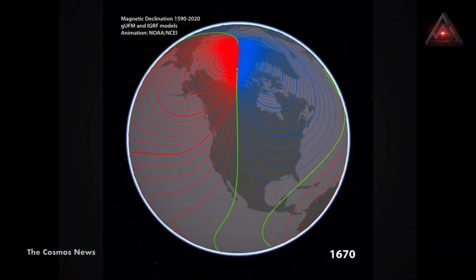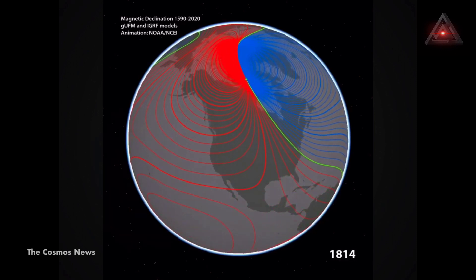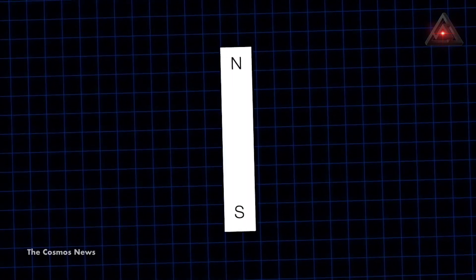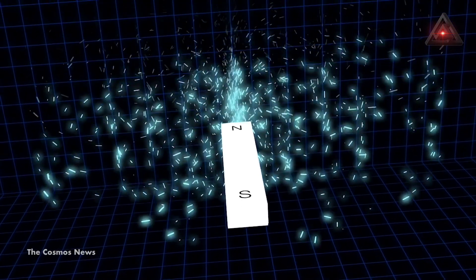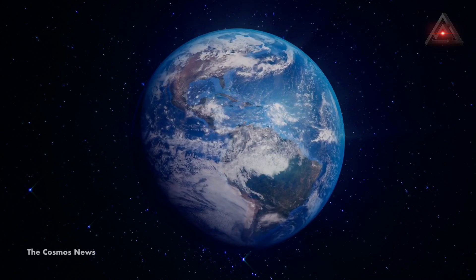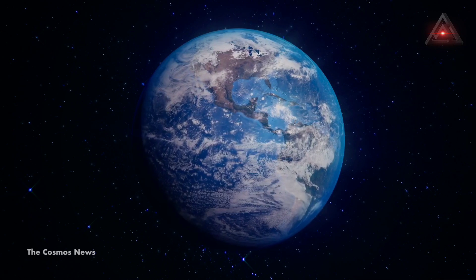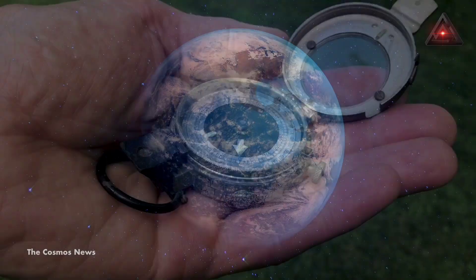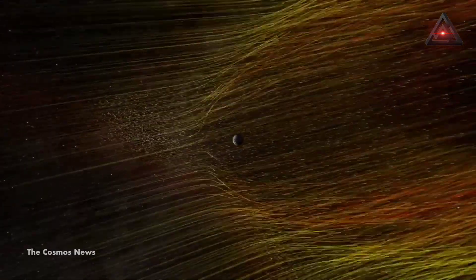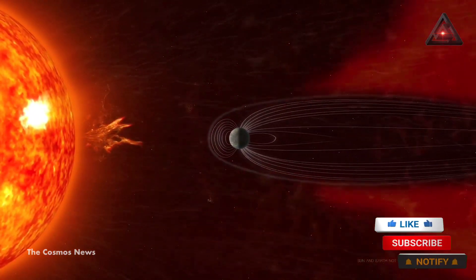Earth's magnetic field has behaved even more dramatically in the past, with the magnetosphere weakening so much that its polarity reversed, flipping the magnetic north and south poles — a change that can last for tens of thousands of years. Scientists have estimated that this polar flip, which can take thousands of years to complete, happens about once every million years, though the time between flips has varied greatly from 5,000 years to as much as 50 million years. The last big flip was about 750,000 to 780,000 years ago.